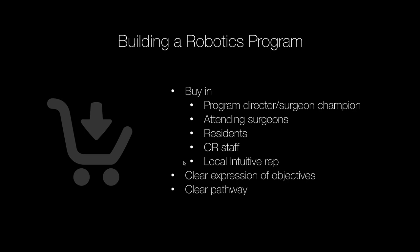There also has to be buy-in from the residents and fellows themselves, because if they aren't keen on learning robotics, they won't put in the extra time required. There has to be buy-in from the OR staff. Industry also plays a role here — specifically the local Intuitive rep — because a lot of our curriculum depends on them for evening courses and dry docking exercises. There must also be a clear expression of objectives to incoming residents and fellows.